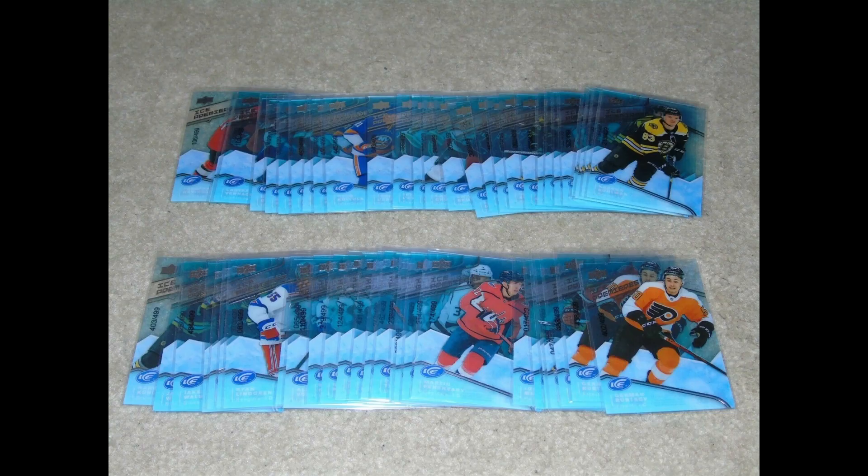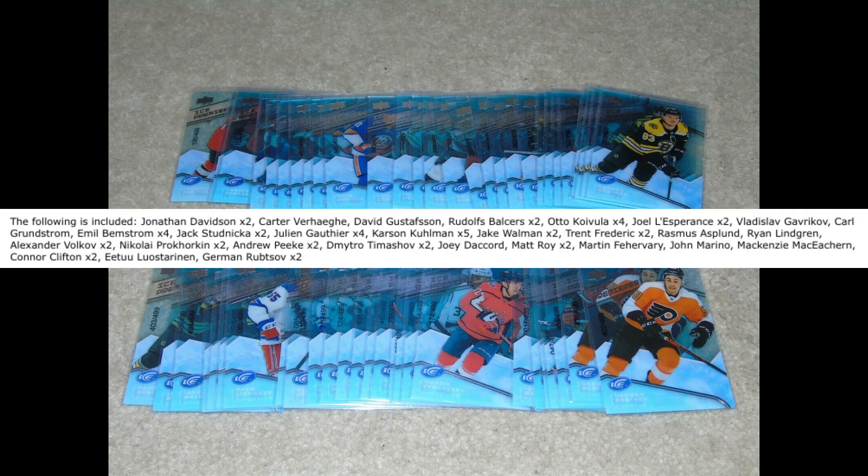54 2019-20 Ice Premieres rookies, out of 499, for $4,105. Notables include Stadnika, Ferivari, Marino, Lindgren, Grundström, Verhagi, Frederick, and Lutzurenen.